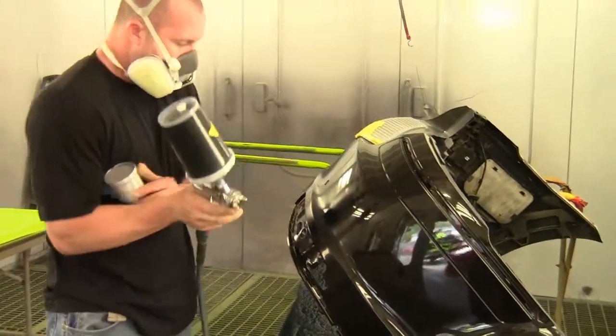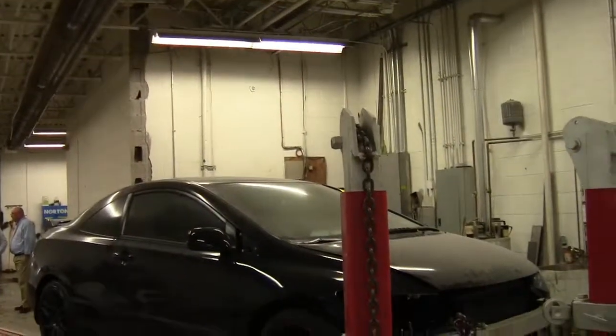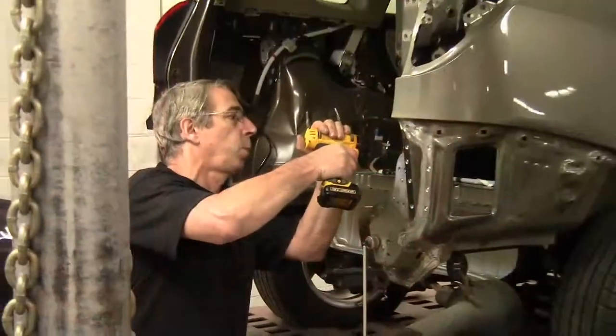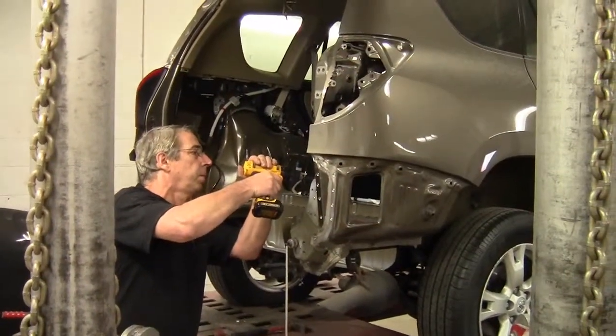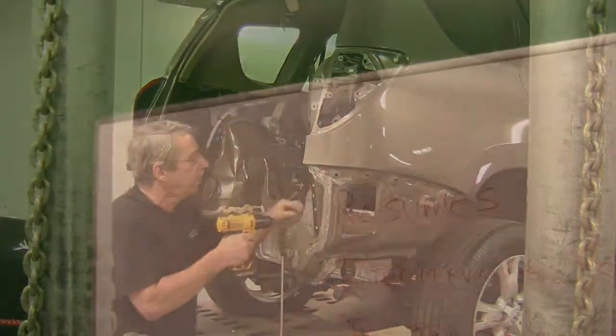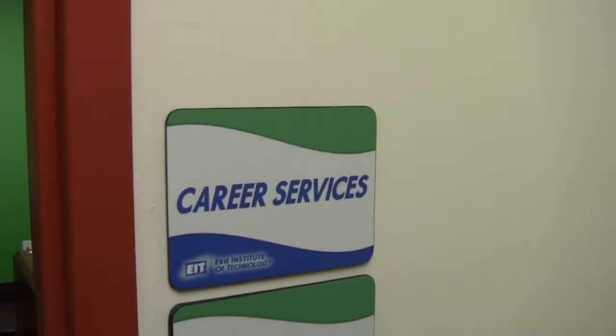Students complete their education under the supervision of trained professionals in a fully operational Auto Body Shop. In this environment, students learn the skills and confidence necessary to begin a successful career as an Auto Body Technician. Students also learn professional development skills such as interviewing and resume building. EIT offers job placement assistance, and our employment specialists will gladly assist you to find career opportunities in your new field.